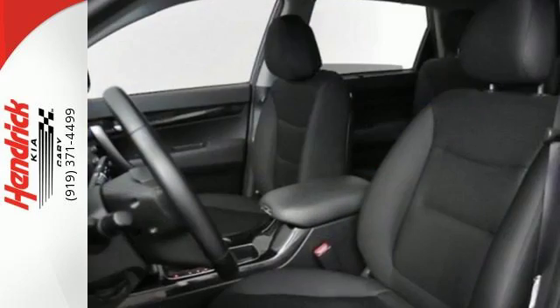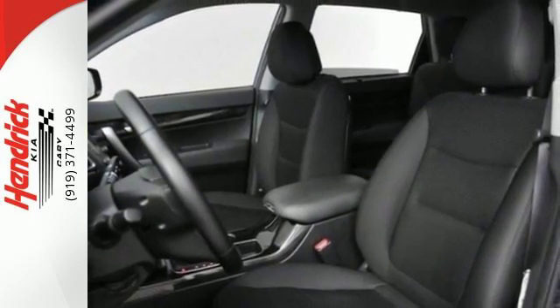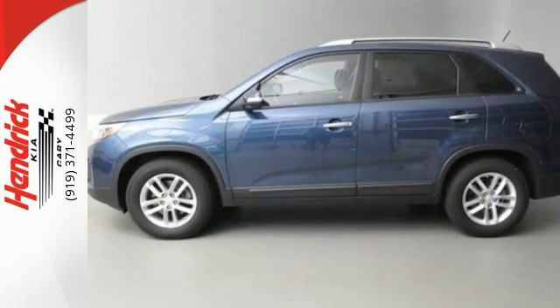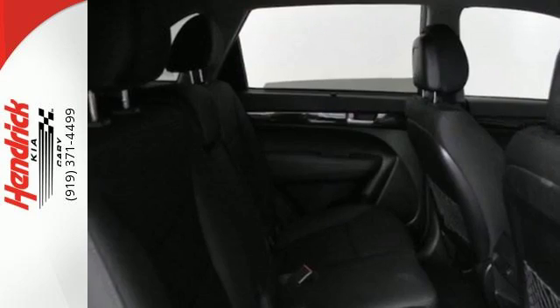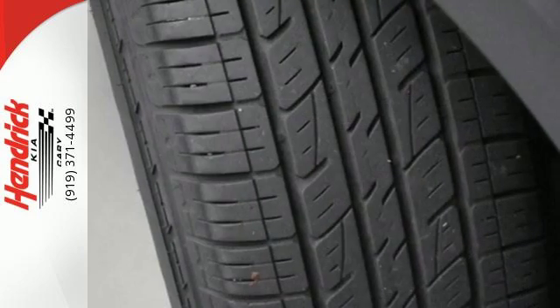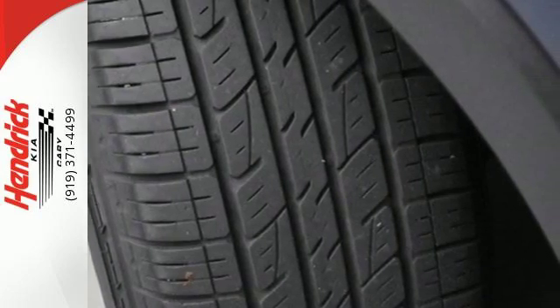It has innovative safety features like an advanced airbag system, front active headrests, four-wheel independent suspension, and electronic stability and traction control. Make your next road trip memorable in this Kia Sorento.